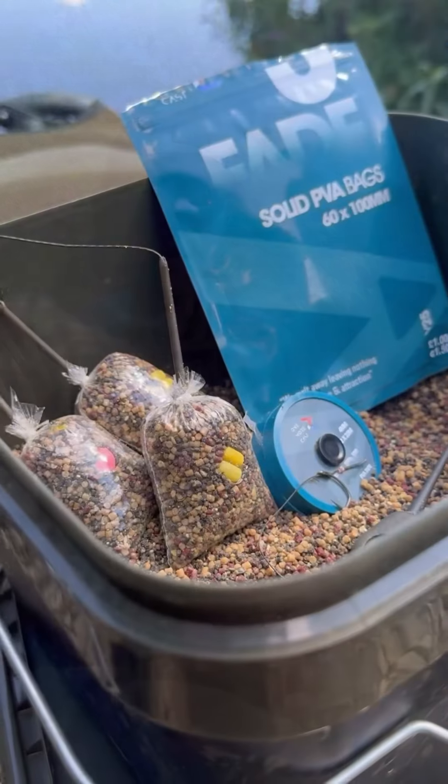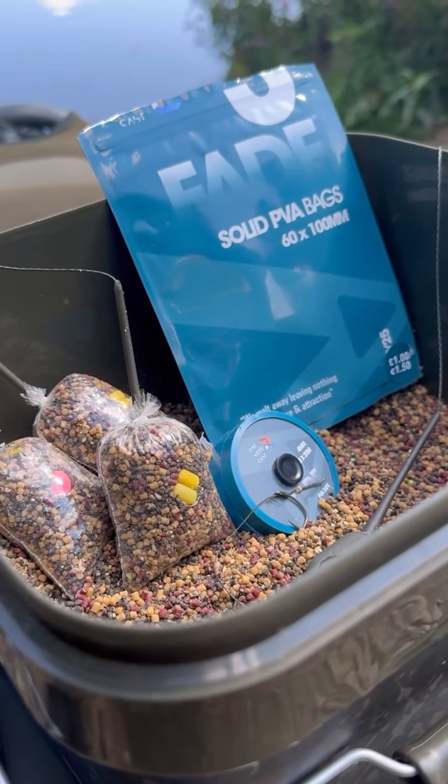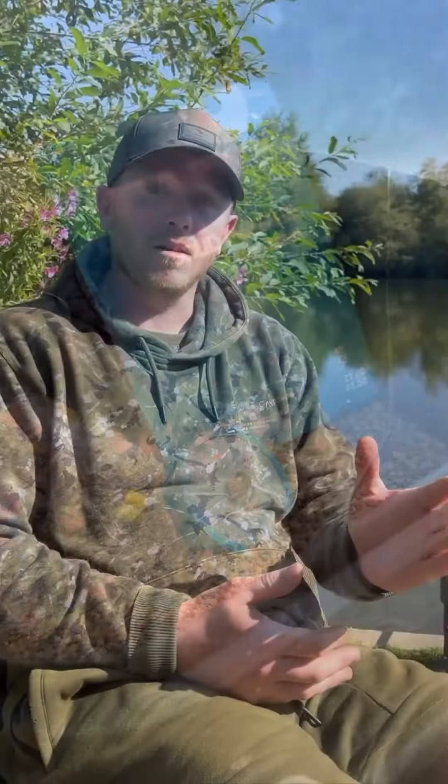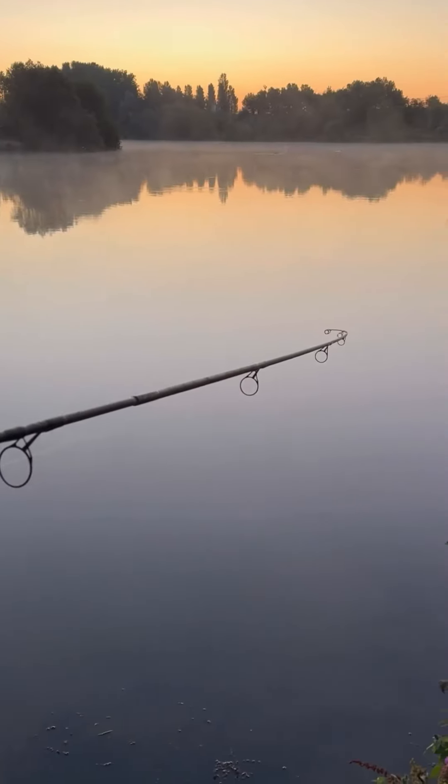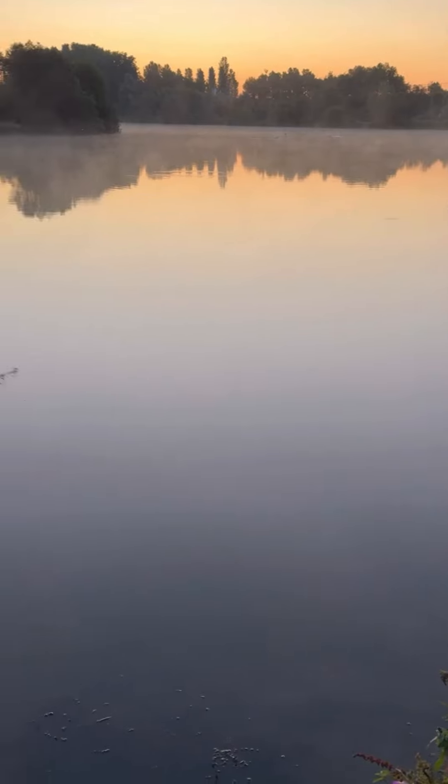On a lot of day tickets I use solid bags as well. If you're struggling for a bite and your session's progressing, just chuck a solid bag a little bit past your spot - it can always pinch you a bonus fish. Just be adaptable, try and judge your swim, and if you need to move you have to move to get on fish. I use four or five different rigs so there's not just one in particular.